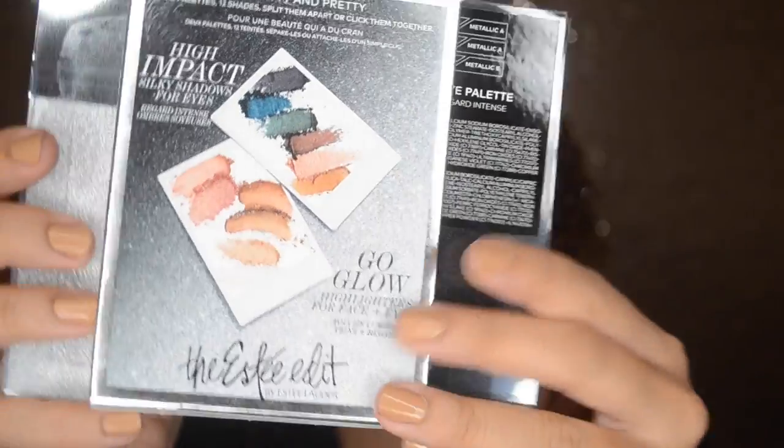Next up, I received this palette from The Estée Edit - it's like Estée Lauder's younger, hipper sister. This palette is amazing; I'm definitely doing a holiday makeup tutorial with it. It's called the Gritty and Glow Palette and it's an eye and face palette. The packaging is beautiful and it's actually two palettes in one - they're magnetic so they stick together.